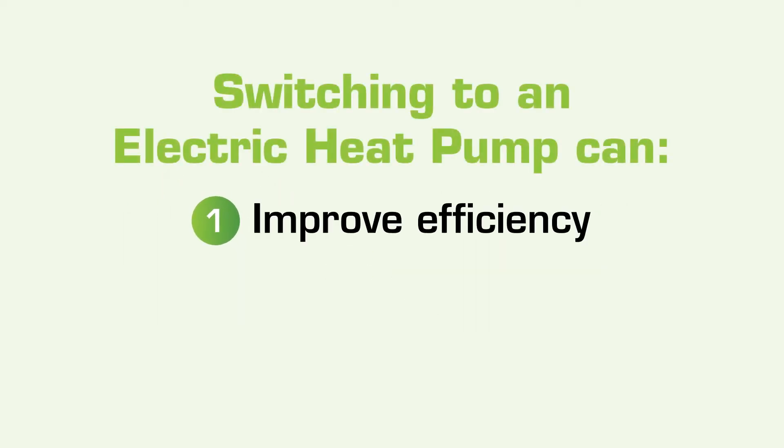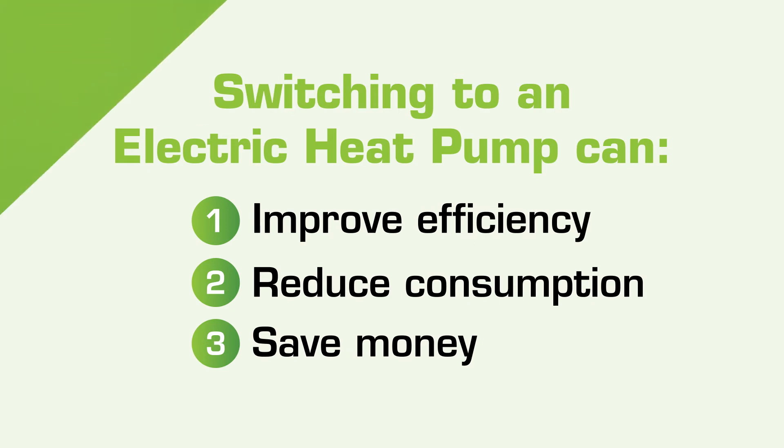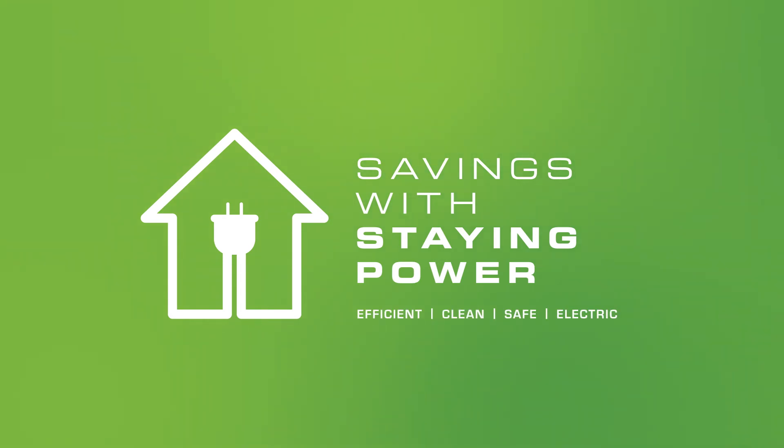Installing an electric heat pump can improve your home's energy efficiency, reduce your energy consumption, and help you save money on your utilities. An electric heat pump can help you enjoy savings with staying power, including lower overall energy bills, potential equipment rebates, and tax credits.